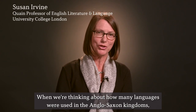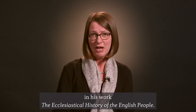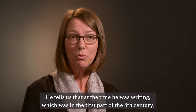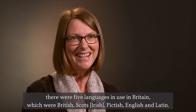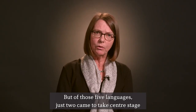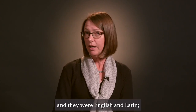When thinking about how many languages were used in the Anglo-Saxon kingdoms, we have an important snippet of information that Bede gives us in his work, The Ecclesiastical History of the English People. He tells us that at the time he was writing, in the first part of the 8th century, there were five languages in use in Britain: British, Scots, Pictish, English, and Latin. But of those five, just two came to take centre stage — English and Latin.